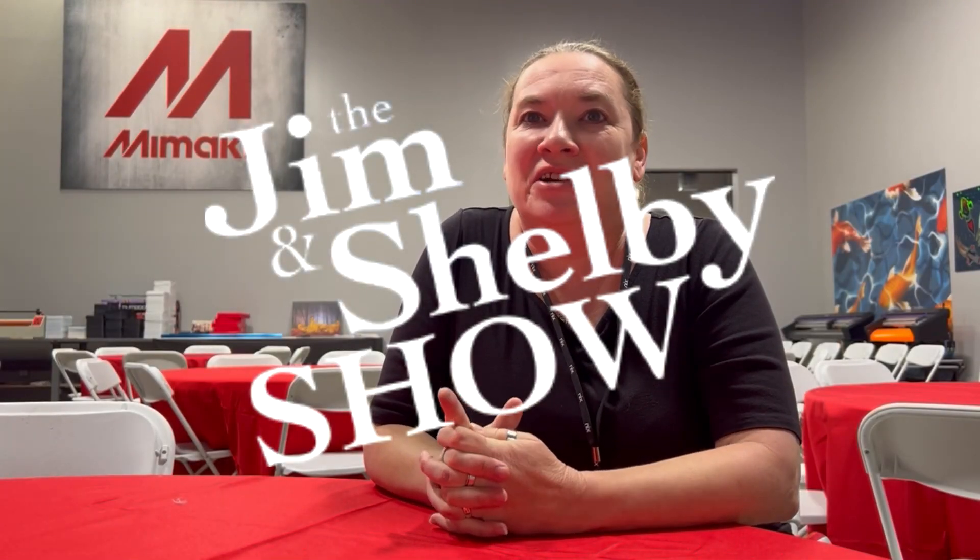Hi, I'm Shelby Sipisic, and welcome to this episode of the Jim and Shelby Show, All Things Print Podcast. I'm coming to you from Mimaki USA's LA facility during their digital textile microfactory event here in LA.